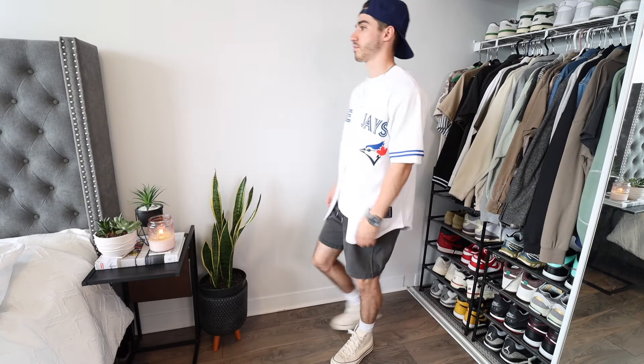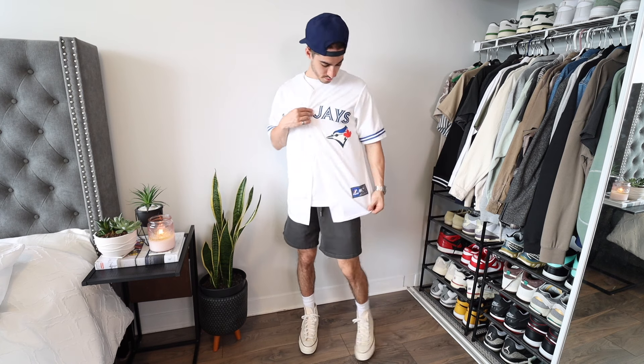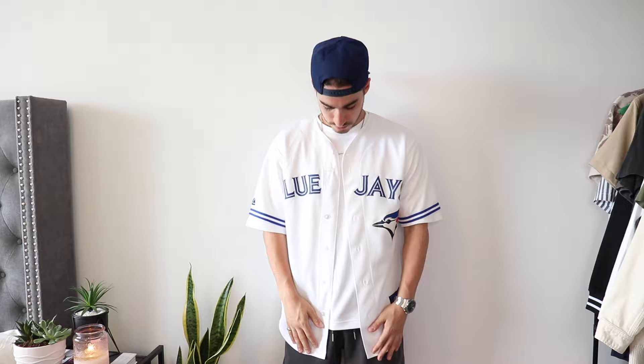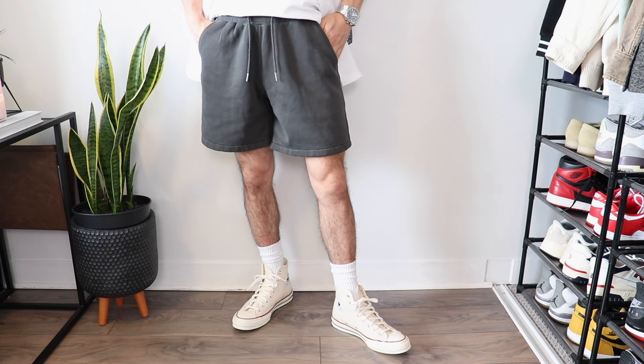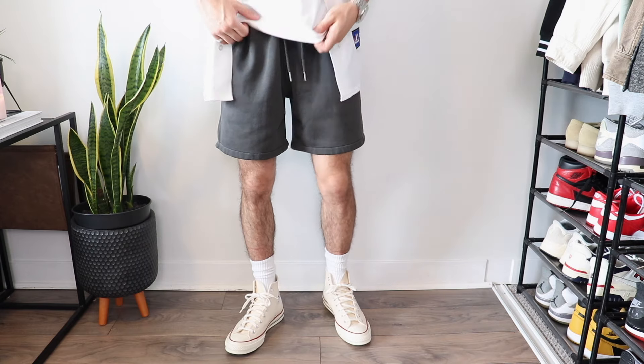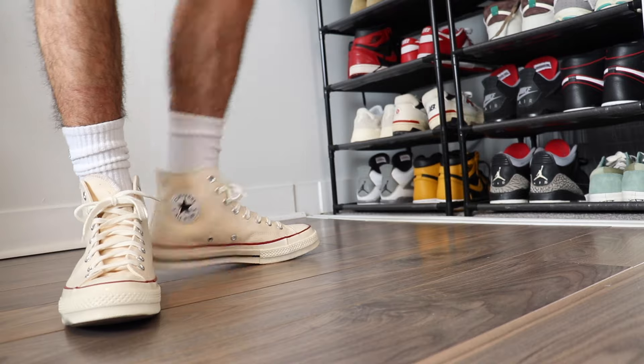If you're more into athleisure outfits, chucks go well with those too. I pulled out this Blue Jays jersey overtop a white tee. Baseball jerseys are great to wear in the summer, plus it's a fun way to support your home team. The shorts here are dark gray sweatshorts from Abercrombie — highly recommend these if comfort is a top priority. And when it comes to wearing Converse with shorts, I always go with high socks.